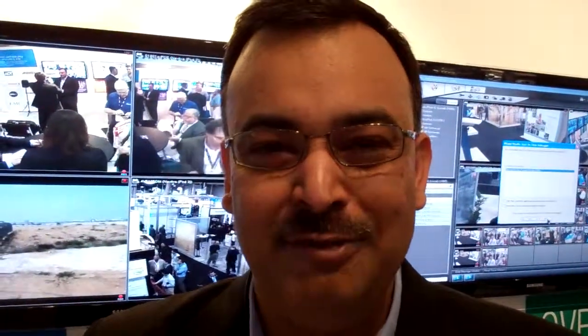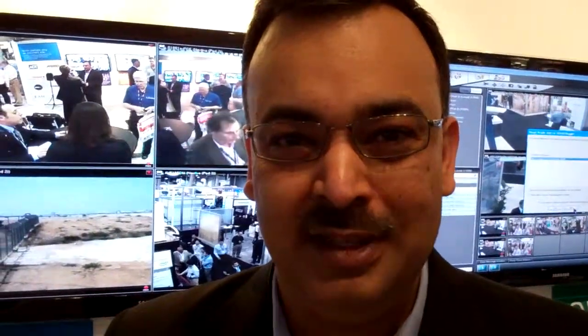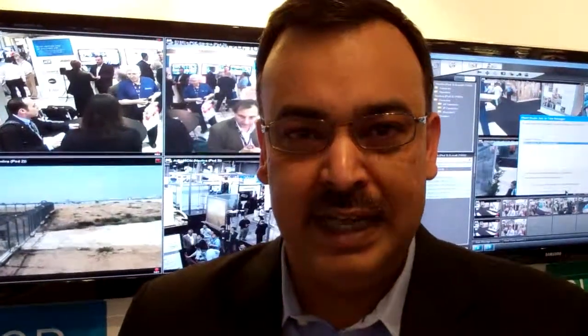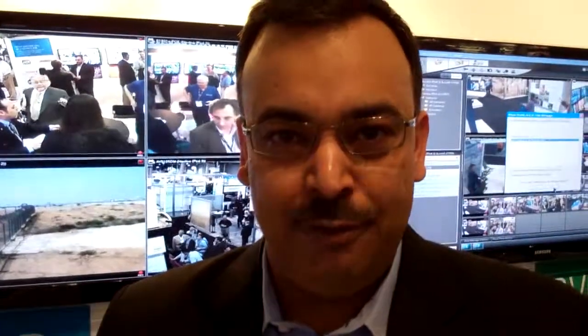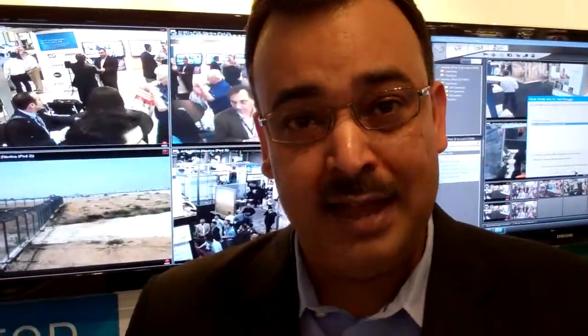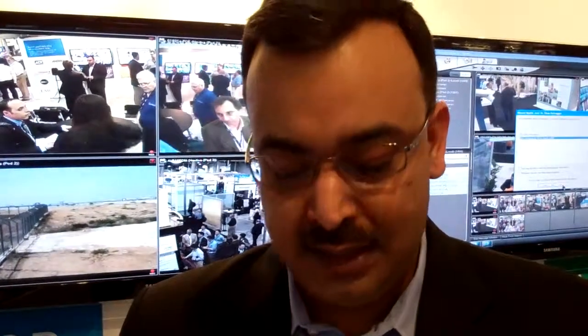Hi, I'm Demjit, reporting from ISC West. We're in the booth here. We are very excited to announce the launch of our Nexceva PSIM platform today at the show, and this will expand our portfolio of security products.